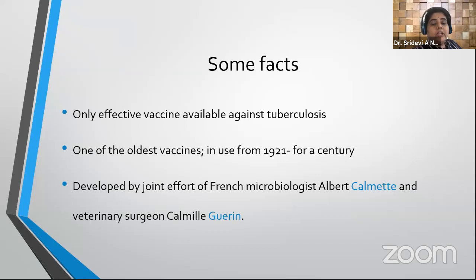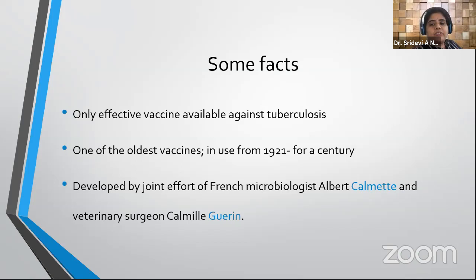First, we'll see about BCG. BCG is the only effective vaccine available against tuberculosis as of date. It is one of the oldest vaccines, in use for almost a century from 1921 to 2021. It was developed by the joint effort of French microbiologist Albert Calmette and veterinary surgeon Camille Guérin. It is a live vaccine.